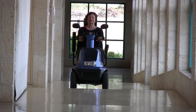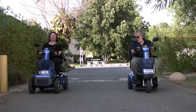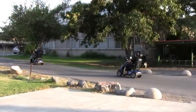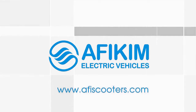Affekeem Electric Vehicles has been a leading developer and manufacturer of mobility scooters for over 30 years. We have a full range of mobility scooters available with a wide selection of accessories to suit all needs. For further information about our different scooters and accessories, please visit our website at www.affescooters.com.